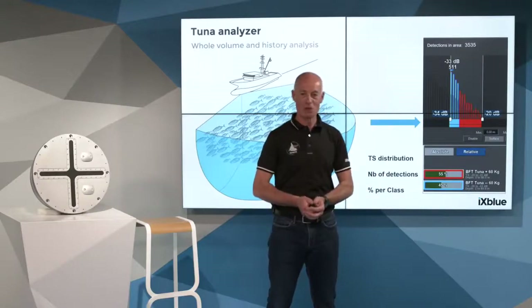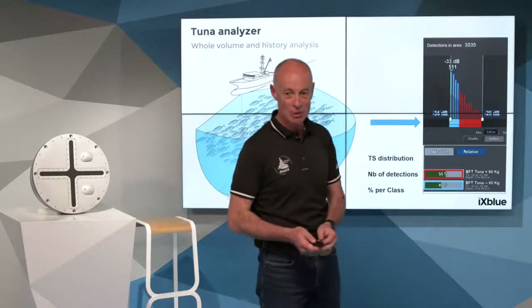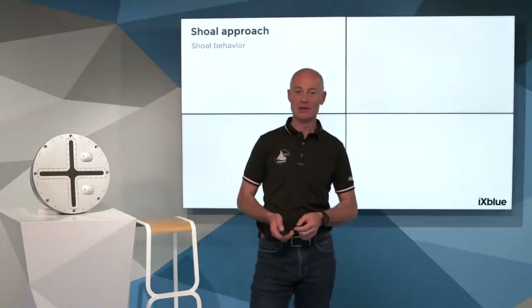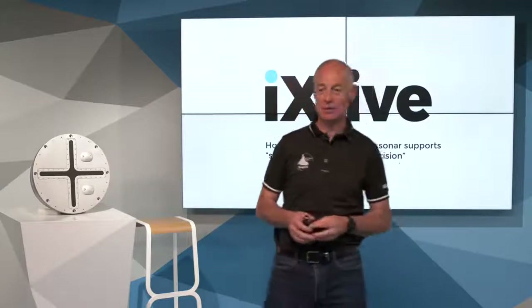No more questions for the moment. Thank you for attending this X-Live webinar for the tuna fishing industry. We are very pleased to welcome you today for this presentation. There are many other topics to discuss, and we will be pleased to do so by email or phone whenever you wish. We will send you the video link to watch the seminar again. Feel free to take advantage of CPEX to improve your catchability and your compliance with the rules. Good luck and have a good fishing!